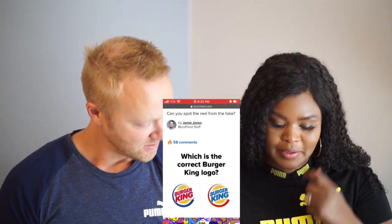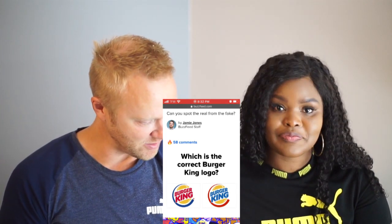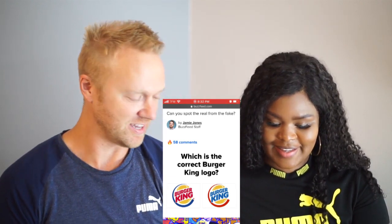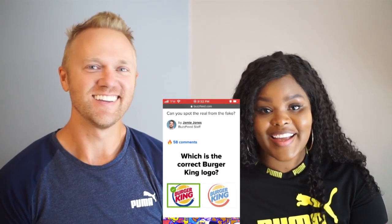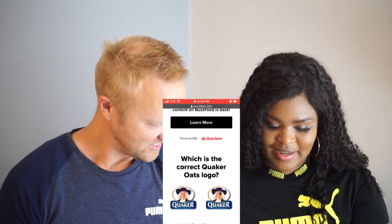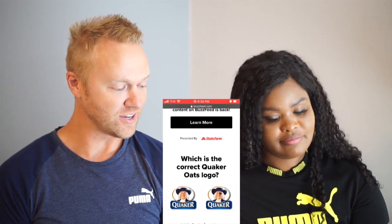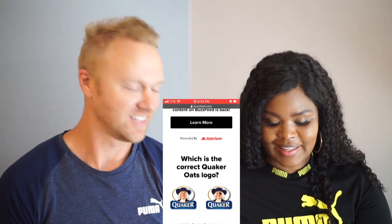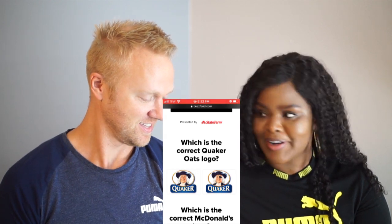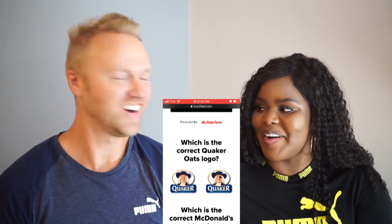Okay, which is the correct Burger King logo? Oh, this is obvious — it's this one right here on the left. That's correct! One point for Jory. Okay, your turn — which is the correct Quaker Oats logo?